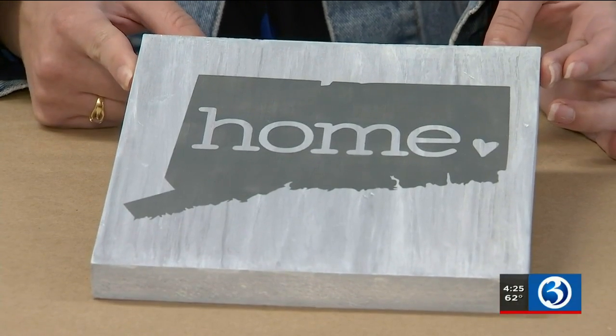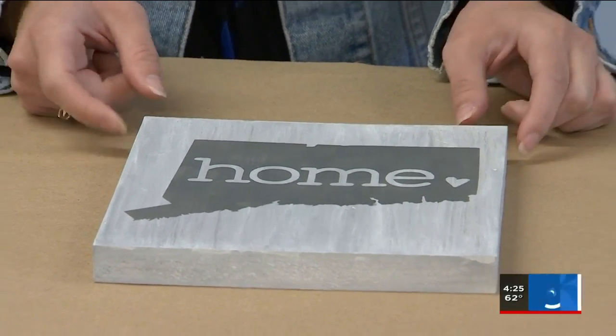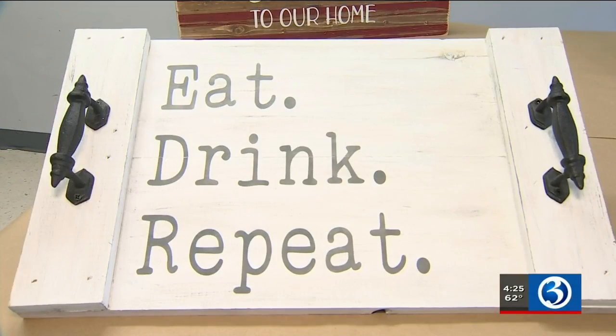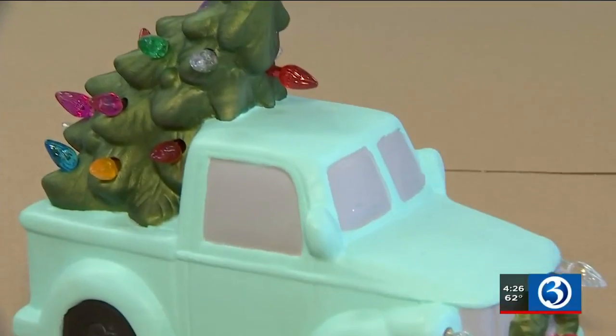So look at that — so cute. And in no time, you get the cutest little sign. And it's not just wood products. Hammer & Stain offers other projects like these cozy hand-knitted blankets, even ceramics.